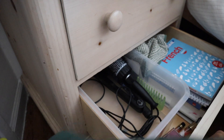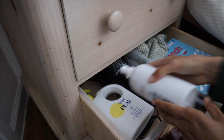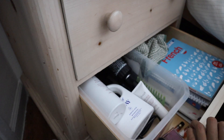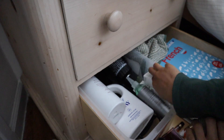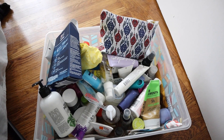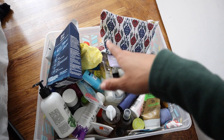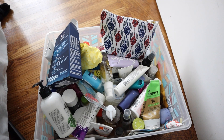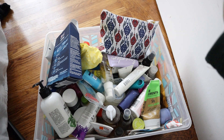The ones that are definite keeps I'm going to put back in my drawer. This is where I put all my extras and travel sizes, and I clean this out pretty regularly, so I'm not expecting to get rid of a ton of stuff. But it's good to just see what I've been using and do a little refresher — just in case there are some things I can get rid of.